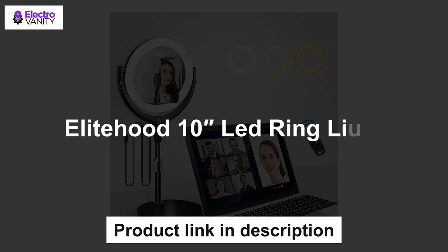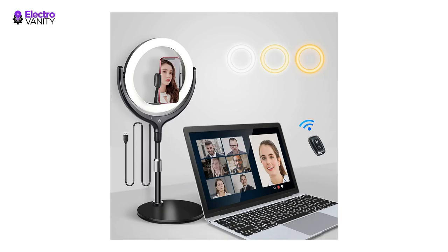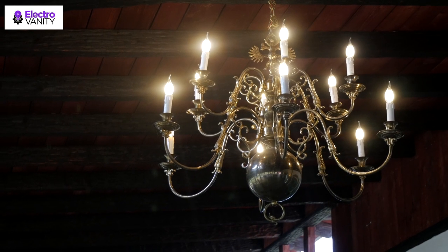The fourth one is the Elite Hood 10-inch LED Ring Light. A heavy round base and extendable metal rod are combined to build this 10-inch desktop ring light — more stable and space-saving compared with a tripod stand. The Elite Hood desk ring light delivers three colors, and each color has 10 dimmable brightness levels to cover various photography, Zoom lighting, and video conference needs.